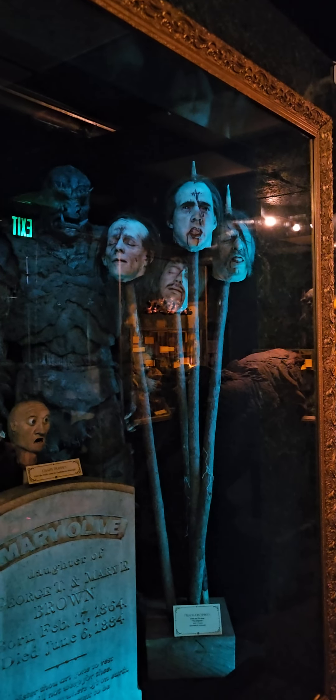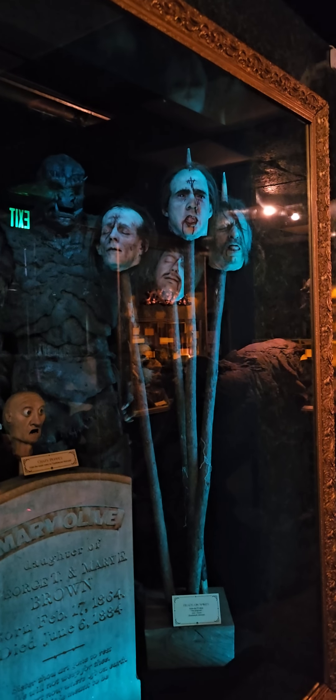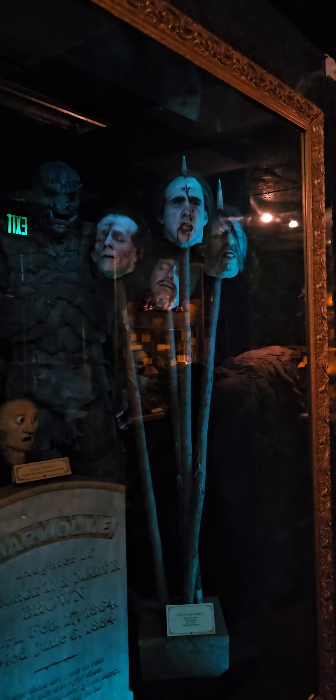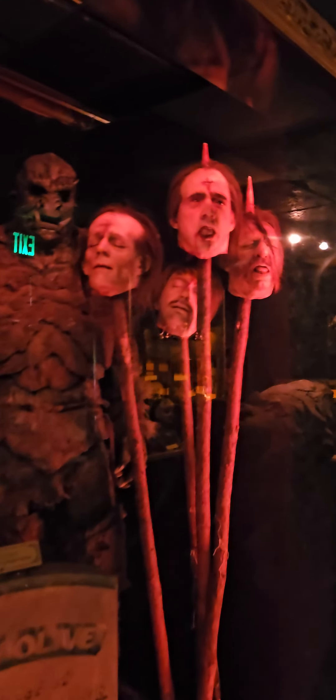These heads on spikes are from the TV show 'The Originals,' and if you look closely you might find that one of them looks sort of like one of your favorite Avengers.